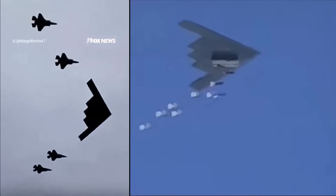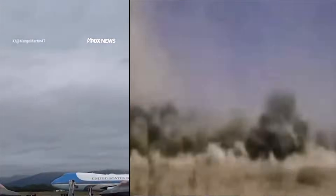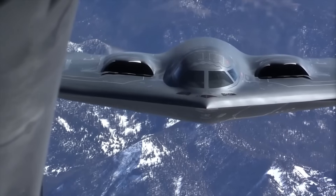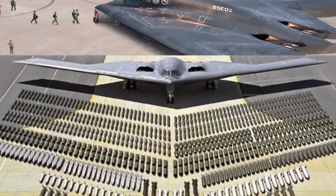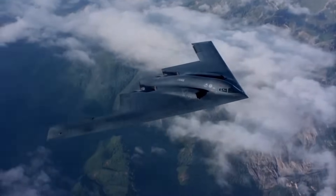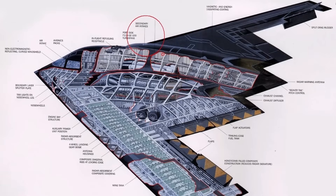Beyond its iconic design and long-range missions, the B-2 has several lesser-known facts. Its development was so secretive that Northrop Grumman had to invent many of the manufacturing tools and processes from scratch. The B-2's flight controls are so complex due to its tail-less design that it relies on a sophisticated fly-by-wire system, with computers constantly making adjustments to keep the aircraft stable.